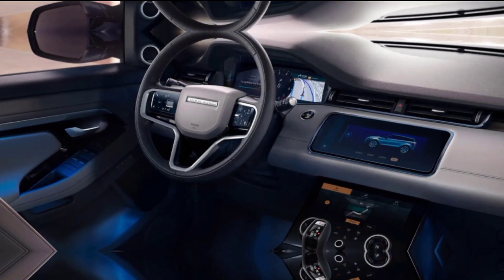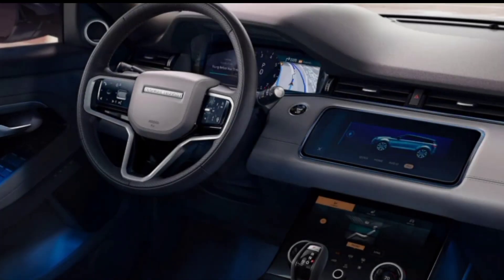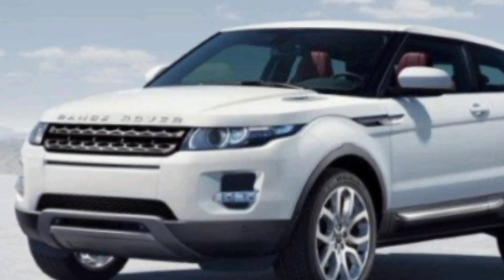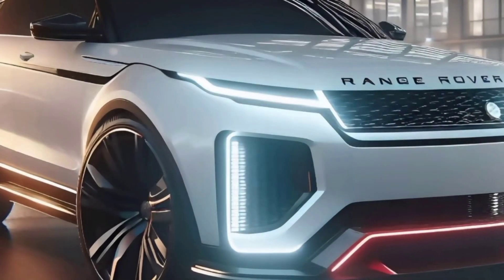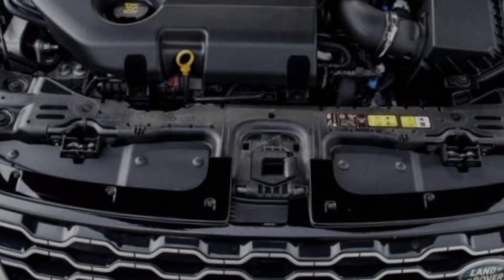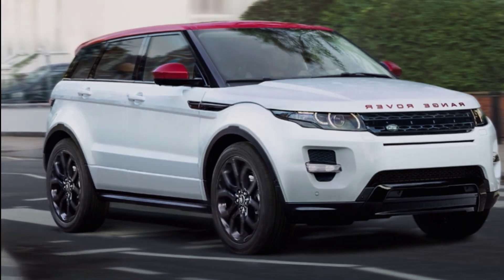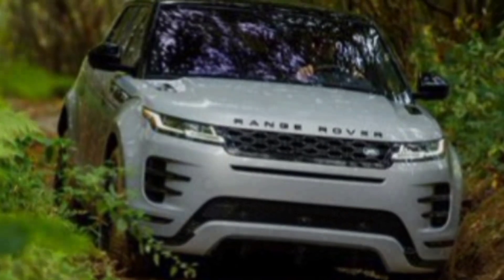The 2025 Evoque is available with a variety of powertrains, including a plug-in hybrid that offers up to 30 miles of electric range. The hybrid model is a great choice for those who want to save money on fuel and reduce their emissions. But if you're looking for the most performance, the P300E is the way to go. This turbocharged engine produces 300 horsepower and 295 pound-feet of torque, and it can launch the Evoque from 0 to 60 miles per hour in just 5.5 seconds.